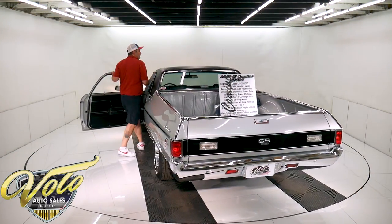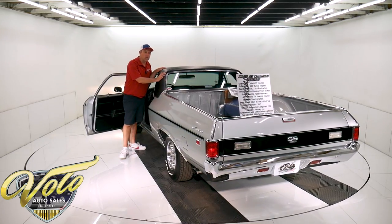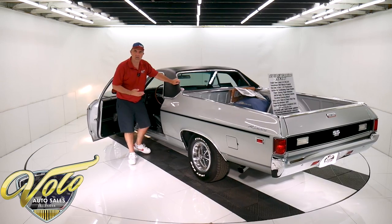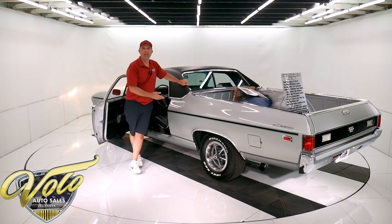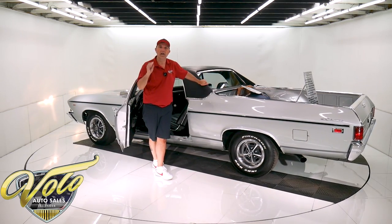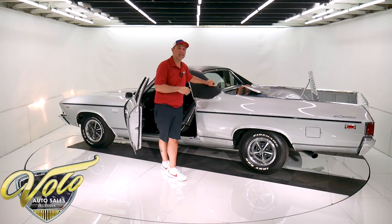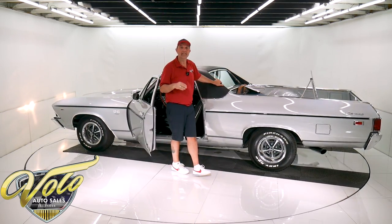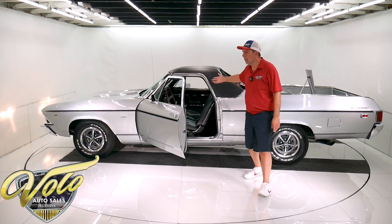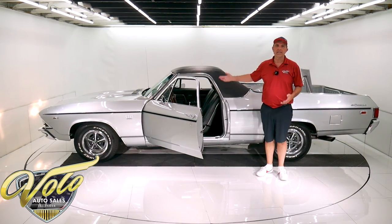There are other El Caminos out there, but they do not come along like this. The quality is there — this is one of the exceptional cars. Every El Camino you call on, they're going to tell you it's real nice. I'm telling you, this one's exceptional. You can look at 100 cars and this would be in the top five, top ten at least. And then there are all the options — four-speed, air, power windows, in an El Camino. That's unheard of. So you've got a really special, rare opportunity here.